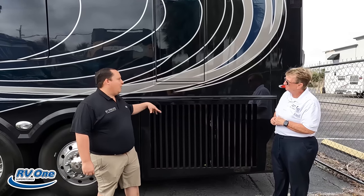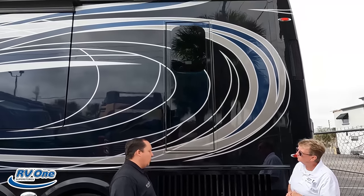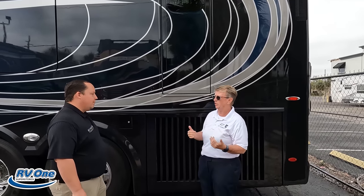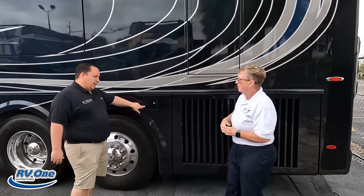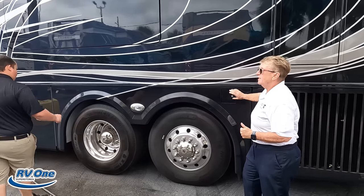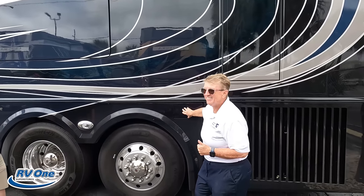Right over here is your side-mount radiator and your emergency egress door, with a built-in ladder into that door so you don't have to jump. Right over here is the fuel fill — wait, that's actually the DEF fill. DEF tank — dual fills.